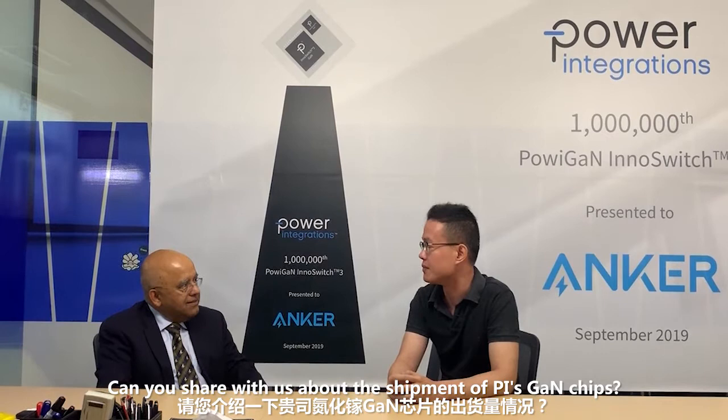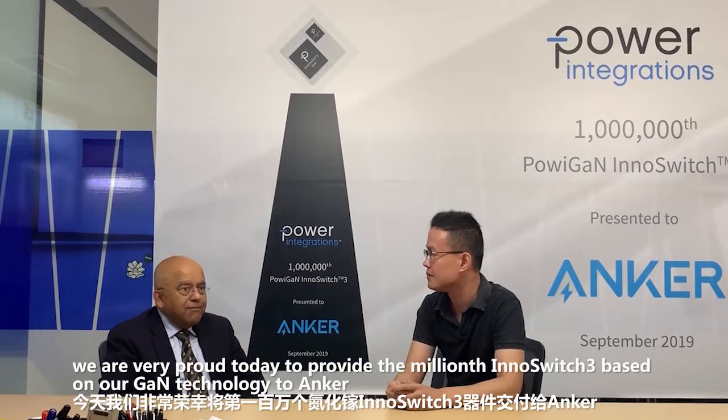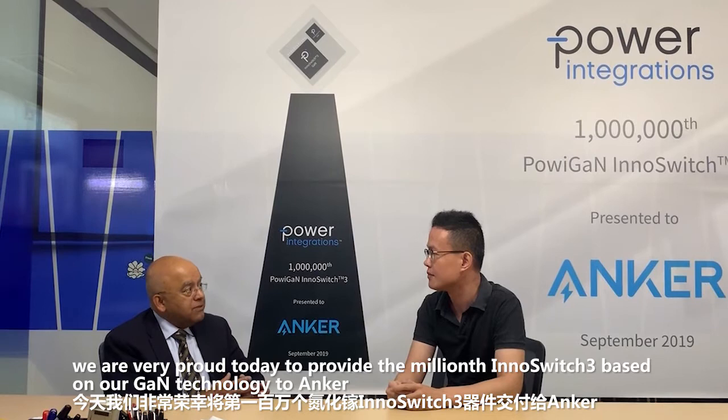Can you share with us about the shipments of PI's GaN chips? Yes, we started shipping what we call Power BI GaN based products a few months ago. And we are very proud today to provide the millionth InnoSwitch 3 based on our GaN technology to Anker. Congratulations. Thank you.